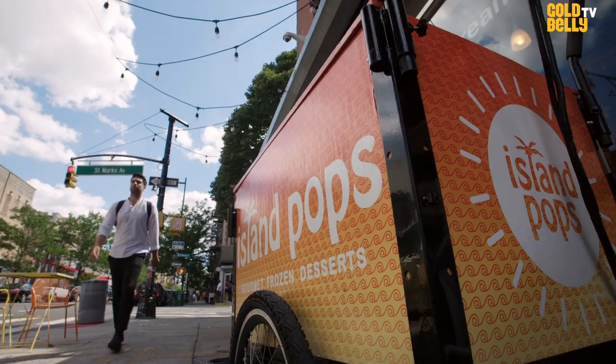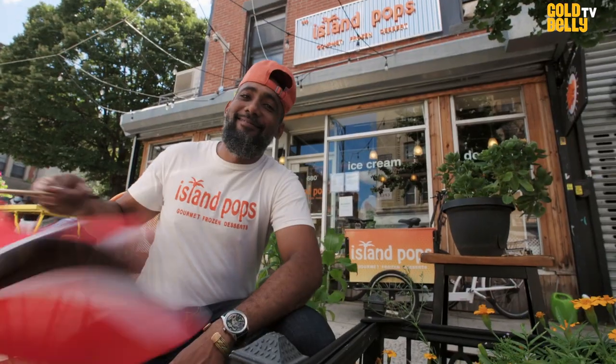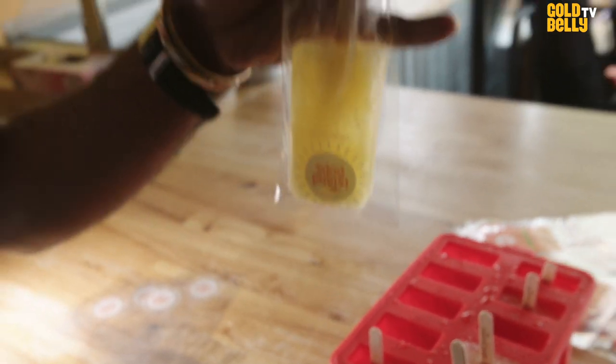Hi, I'm Khaled Hamed. I'm Shelly Marshall. And we're Island Pops. We're a frozen dessert company based in Brooklyn, New York. Where we live in Brooklyn, there are over 500,000 Caribbean descendants, and so we realized very quickly that no one was providing them with authentic Caribbean ice cream, popsicles, and sobeys. So we did it.